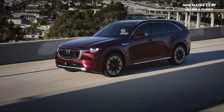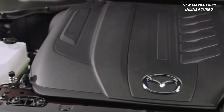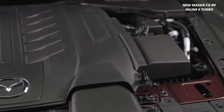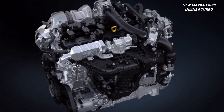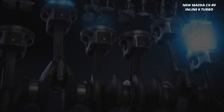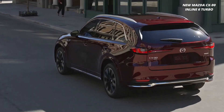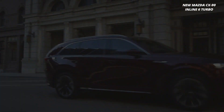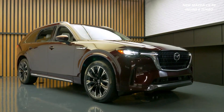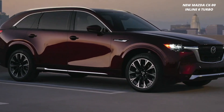Buckle up, folks. The CX-90 Inline-6 Turbo means business when it comes to performance — get ready to experience power like never before. Whether you're making a grand entrance or embarking on a thrilling adventure, the 2024 Mazda CX-90 Inline-6 Turbo is the ultimate statement of sophistication.